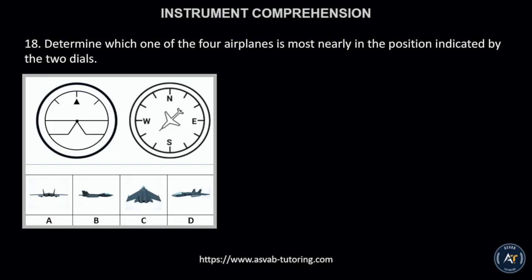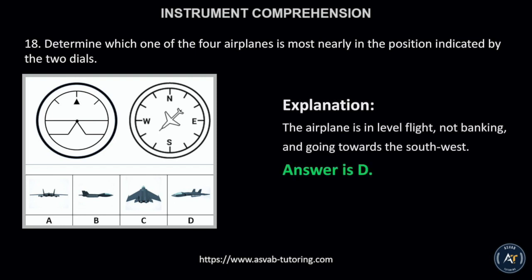Number 18. Determine which one of the four airplanes is most nearly in the position indicated by the two dials. The correct answer is letter D. This is because the airplane is in level flight, not banking, and going towards the southwest.